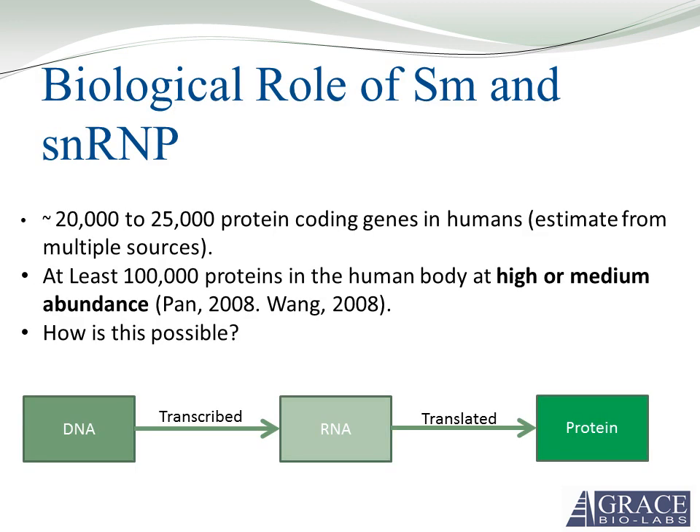After the human genome project was completed, it was found that the human genome contained 20,000 to 25,000 protein coding genes. This contradicts the finding that there are at least 100,000 proteins in the human body. Looking at the central dogma of biochemistry, DNA is transcribed to RNA which is translated into proteins, so there should be a one-to-one relationship with genes and proteins — but it turns out that's not true.